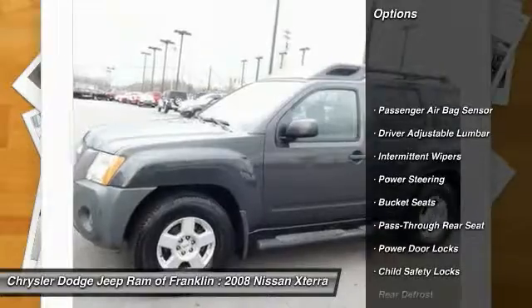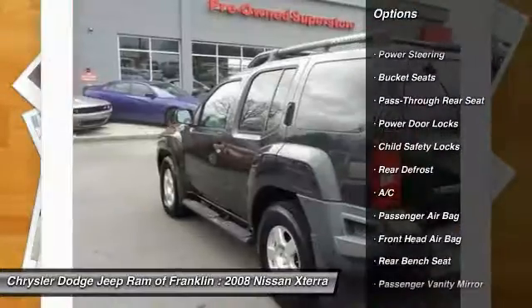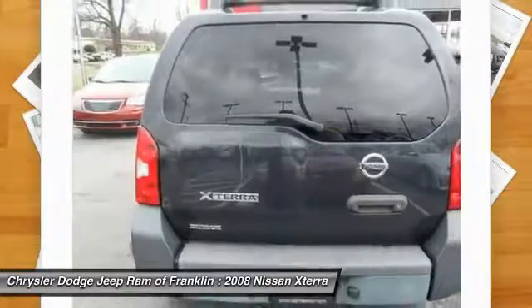Keyless entry, driver airbag, adjustable steering wheel, power steering, four-wheel disc brakes, four-wheel ABS, aluminum wheels, cruise control, rear defrost, AM/FM stereo radio.